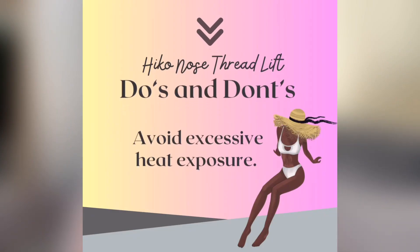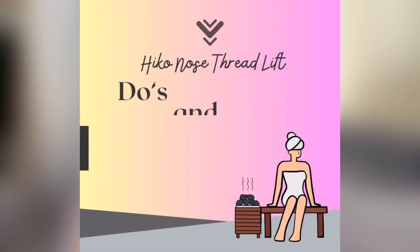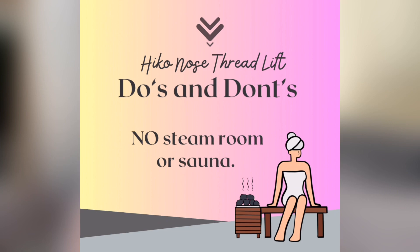No swimming, especially if the entry point of the thread is not yet healed. To be safe, no swimming for two weeks or more — there is heat exposure and potential exertion. When I arranged my procedure, I inquired about going to the beach immediately after, and I was advised no beach or pool for at least two weeks. It also makes you prone to infection if the entry point is still open and you expose it to possibly contaminated water. The tenth aftercare is to avoid excessive heat exposure, including steam rooms and sauna, as heat encourages the threads to come out.